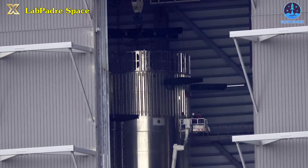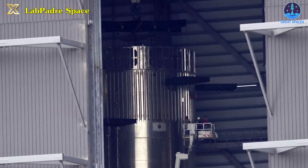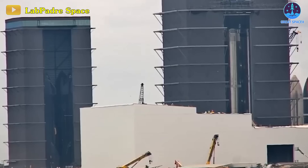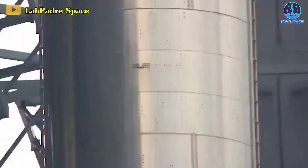In contrast, the journey for Booster 10 has been more complex. After the installation of its hot staging ring on Monday, the booster has become the reigning monarch at Starbase. Following successful securing to the new booster transport stand, it gracefully made its way to Massey's for extensive ground tests.